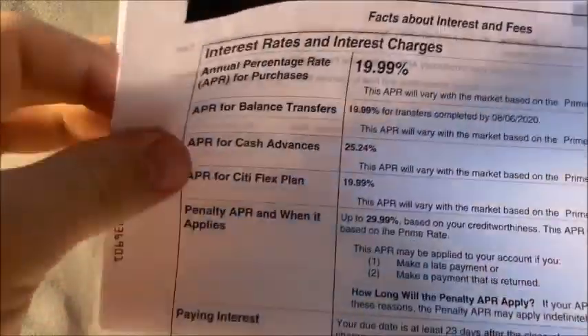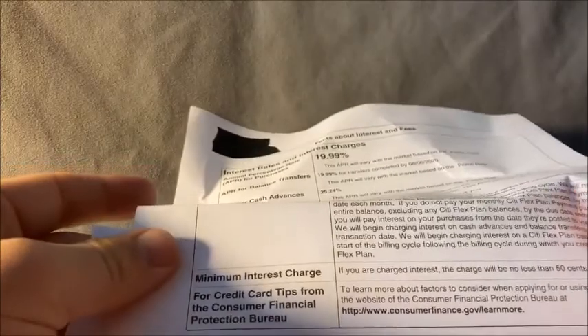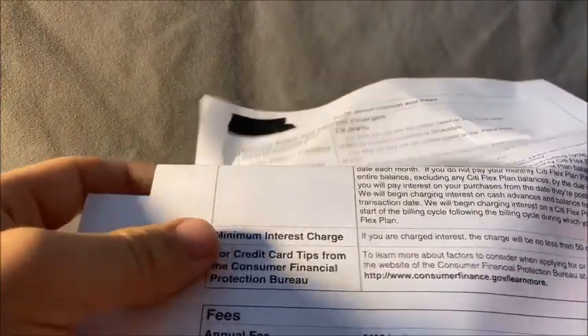Inside the envelope they mention interest charges, but we pay off the card every month so no interest for us. The $495 annual fee is noted — we're tracking that.